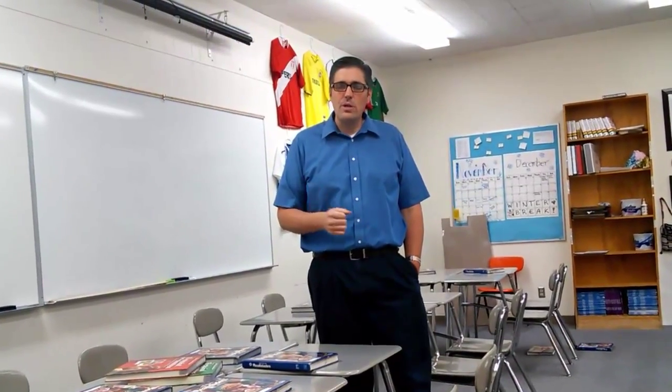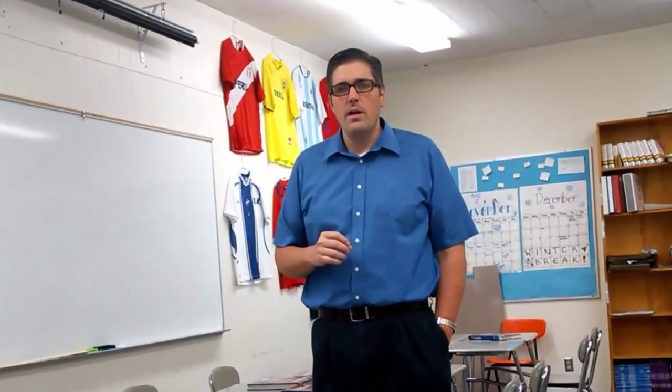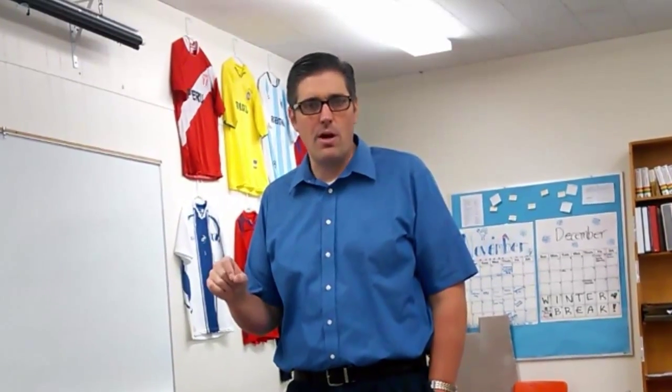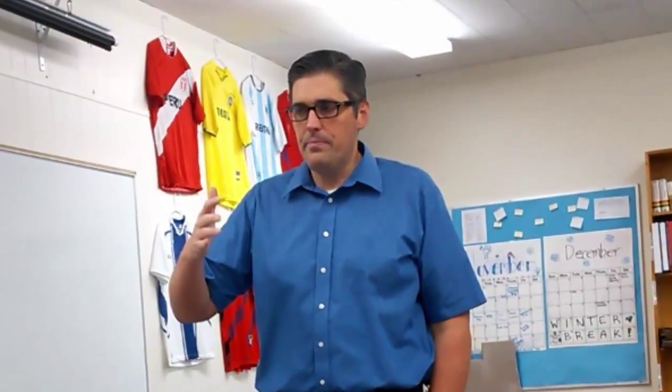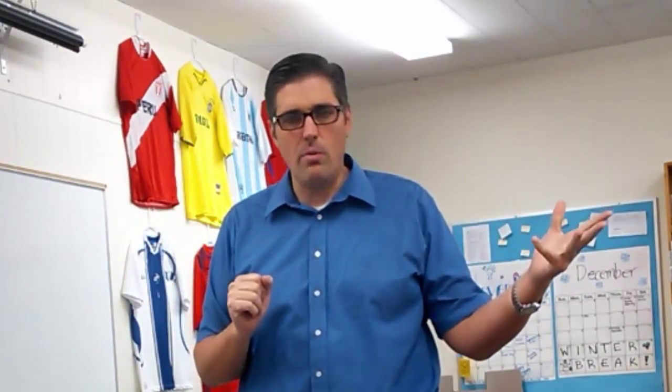Hola chicos, bienvenidos a otra lección. In our last lesson we talked about adjectives. We talked about adjectives being not just physical describers — not just like the big teacher, the small book.